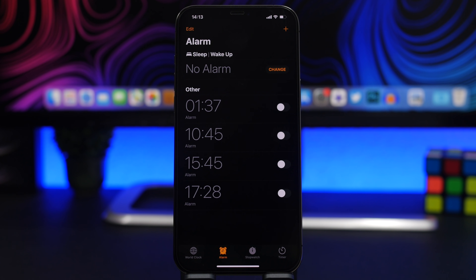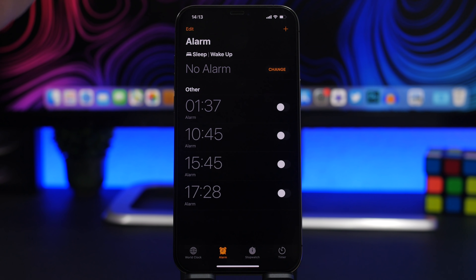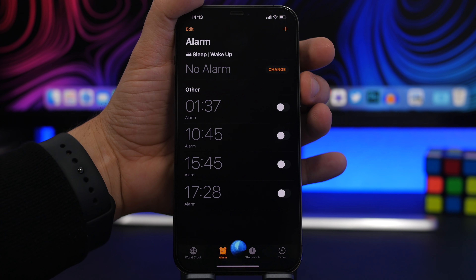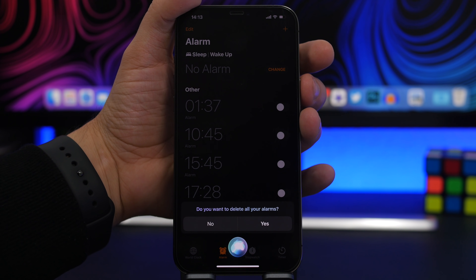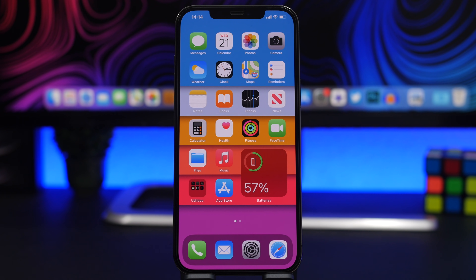You can use Siri to create alarms, but if you have a ton of alarms you don't want to go through the edit button and swipe or tap the minus button to delete them one by one — that's really annoying. All you have to do is ask Siri 'delete all alarms,' confirm yes, and they're gone. All of your alarms will be deleted just like that.